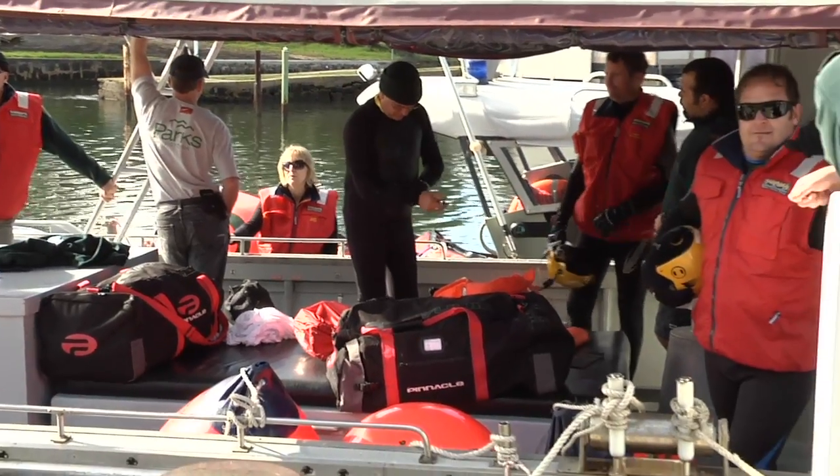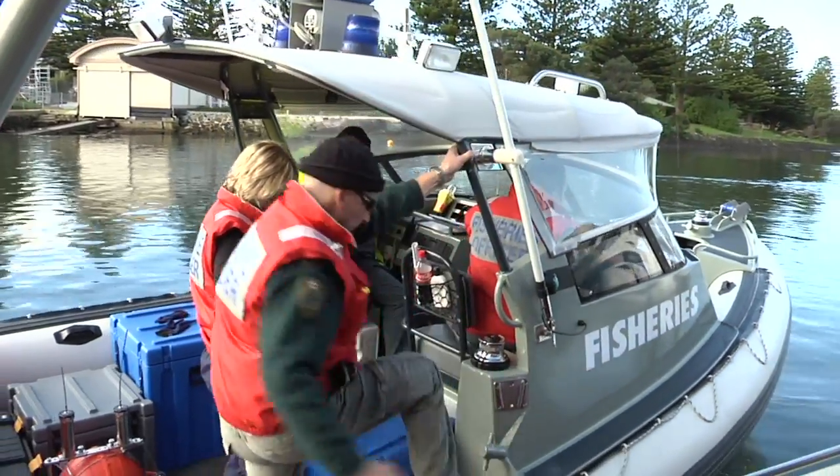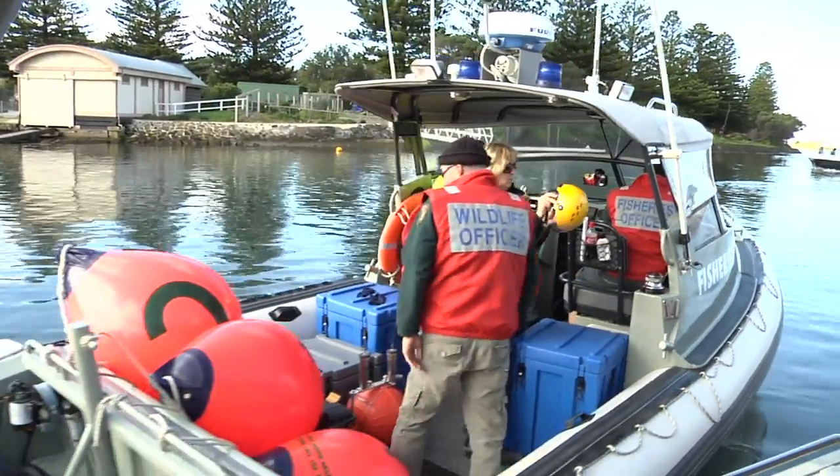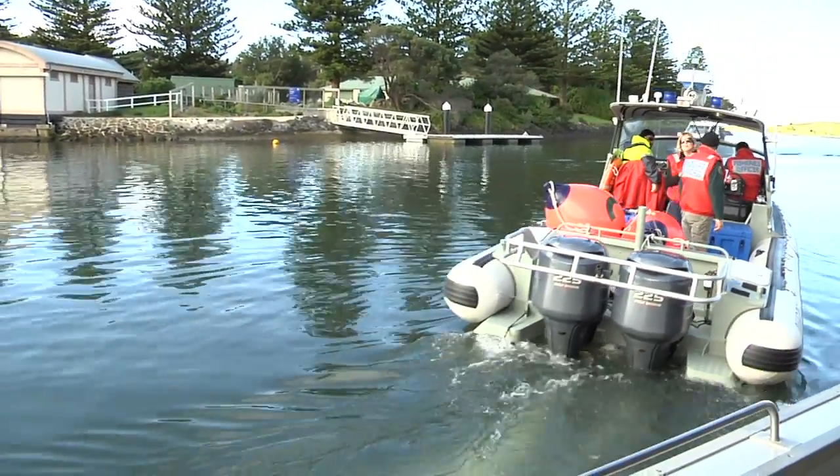A large whale entanglement incident is treated as an emergency and DSC has responsibility for responding to those emergencies, but this is a multi-agency response. We have staff from DPI Fisheries and Parks Victoria also involved in the training and in the project.